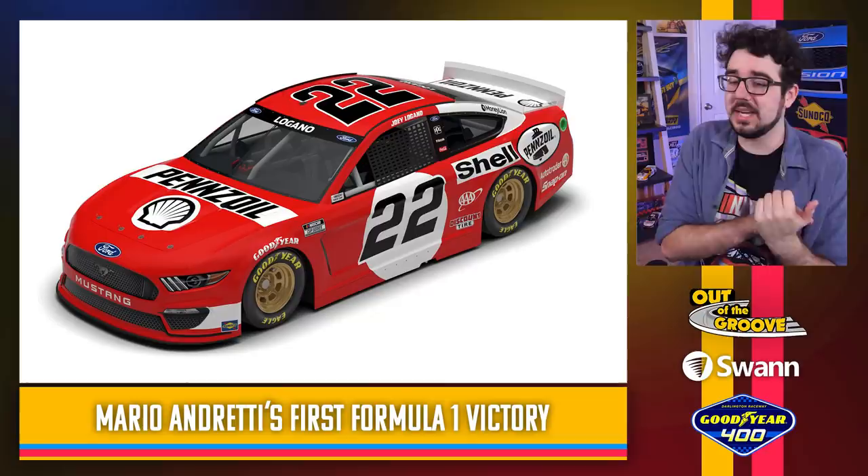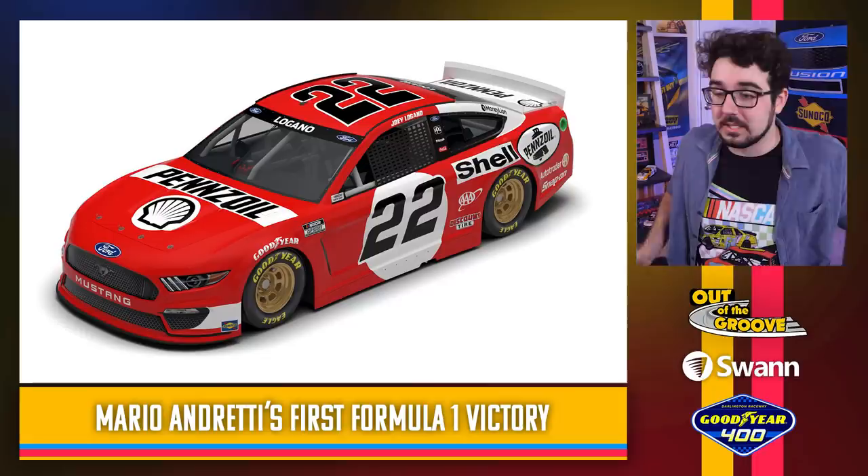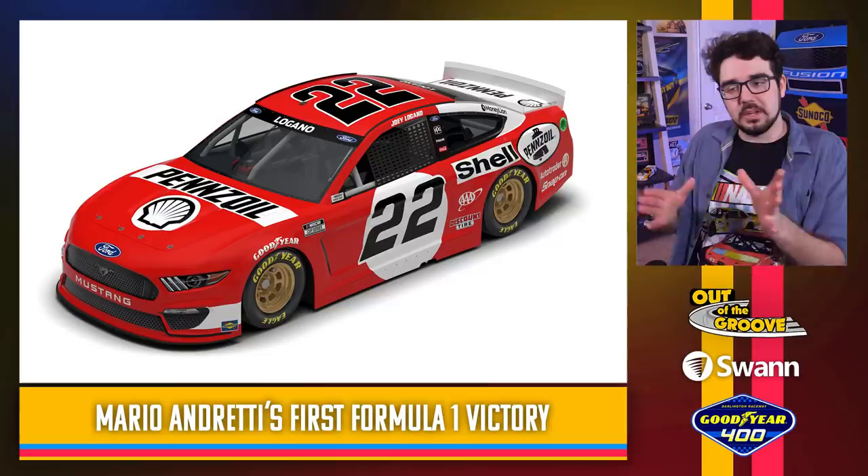Joey Logano — this is one of the first throwbacks announced: a throwback to Mario Andretti's first Formula One victory. Mario Andretti is a legend, but it's a little weird to be throwing it back to a Formula One car for a NASCAR team. I'm sure Ford and Shell all wanted something to do with it. The paint scheme looks cool — it looks retro, it looks old school. I like the white outlines of all the logos, kind of like they're just stuck on there. It's a weird looking scheme but fits the throwback theme. Not my favorite that Pennzoil and Joey Logano have done in recent years, but it's decent.